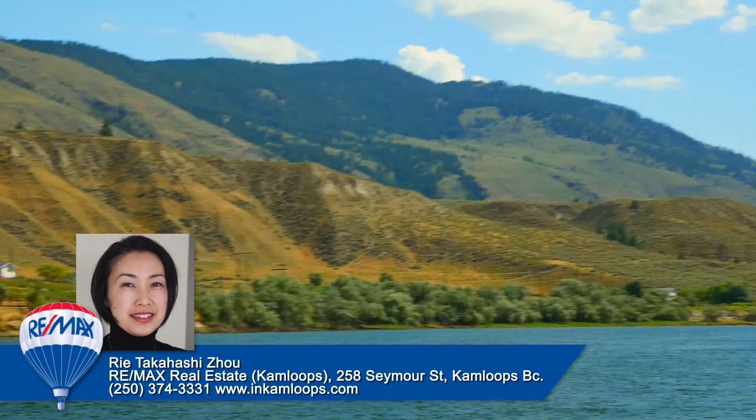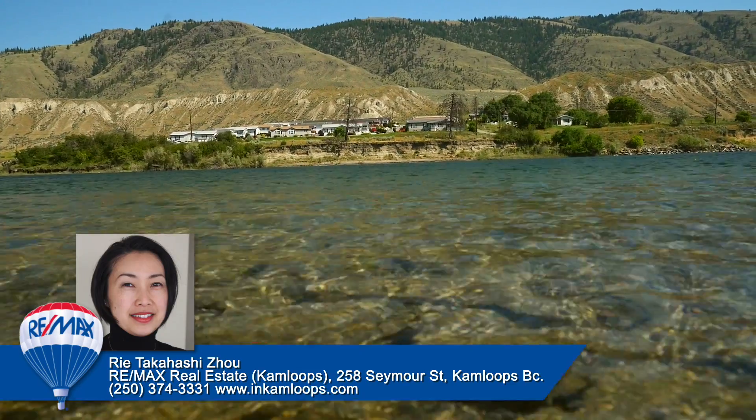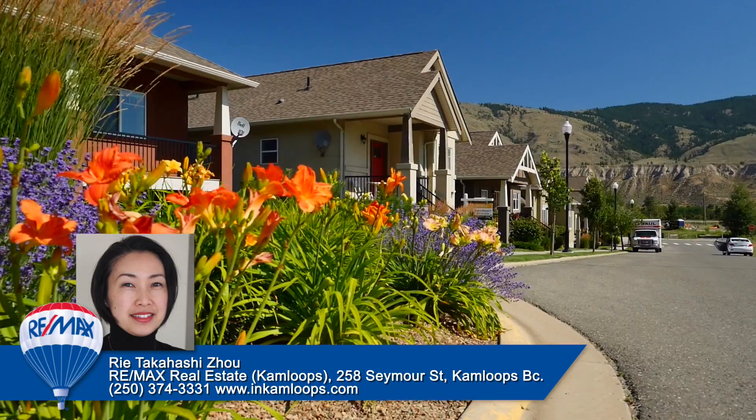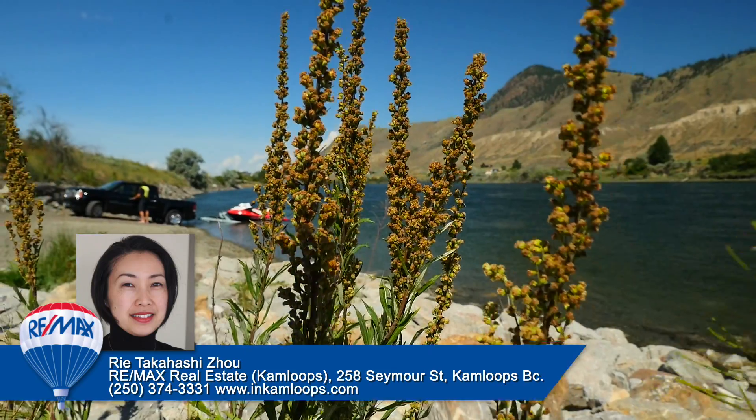Due to its location on the valley floor between the river and the hillside, this neighborhood has rich alluvial soil, making it ideal for growing flowers, fruit, and vegetable gardens.